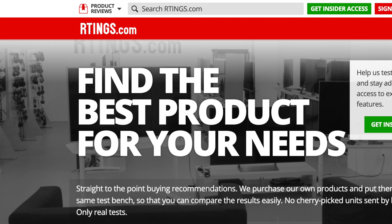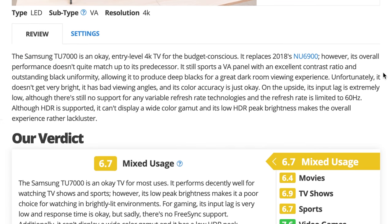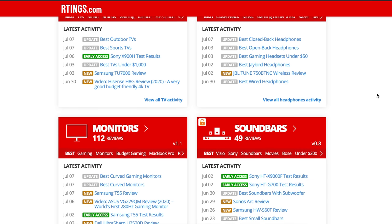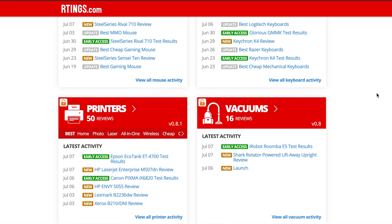The next one is Rtings. Originally they reviewed only TVs and provided valuable in-depth information with — you guessed it — a rating system. But over time they added new categories like headphones, monitors, keyboards, mice, and even printers.